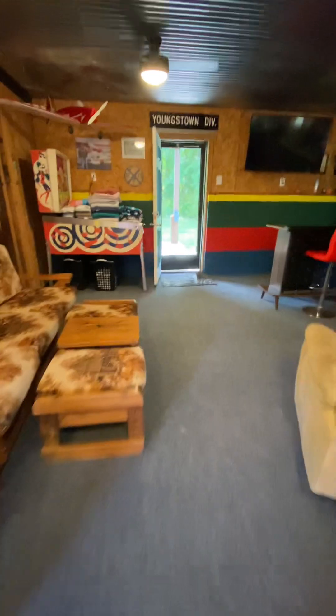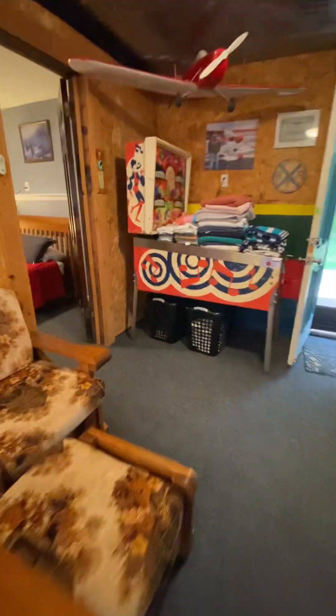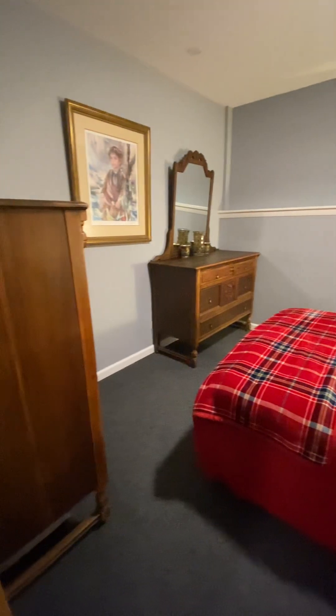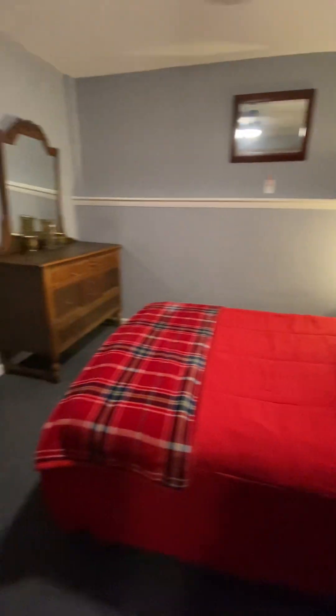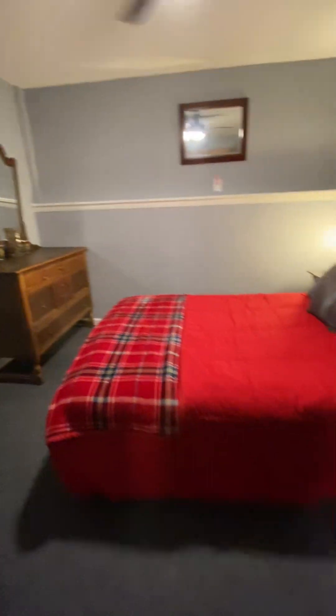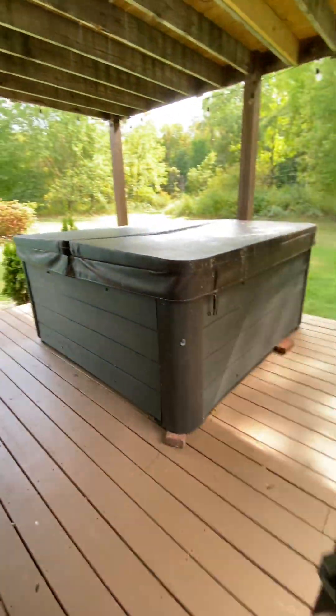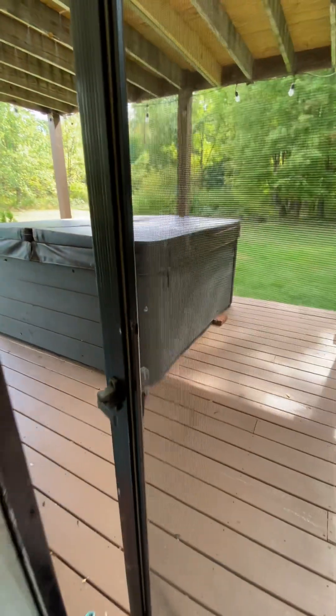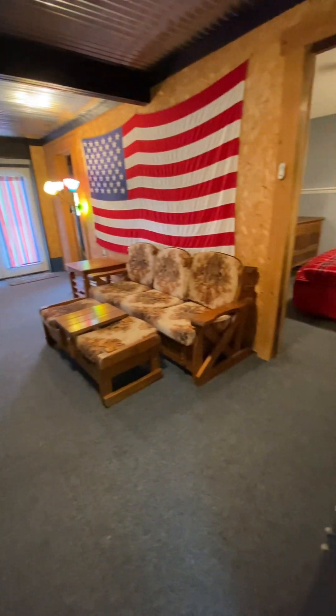As I walk through the game room, there is a door to my left, and that door is the first of the two bedrooms. So this unit has a bedroom on this level and a bedroom on the upper level. The back door will take you to a deck and hot tub, as well as a place to have campfires.